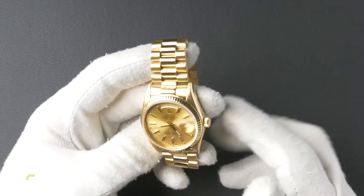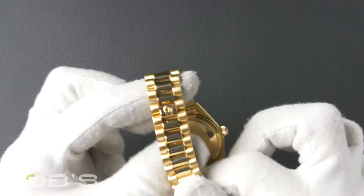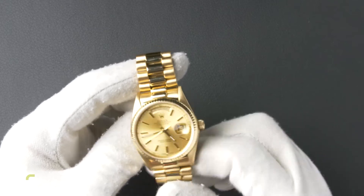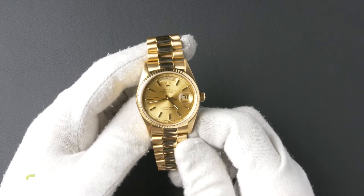The characteristics include an 18 carat yellow gold presidential bracelet with a concealed crown clasp. The dial is a champagne index dial with tritium hands and luminous loom plots with a black chapter ring.